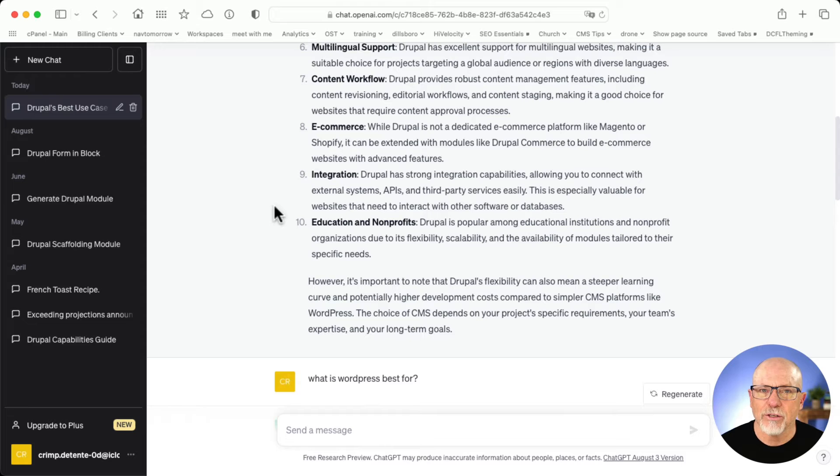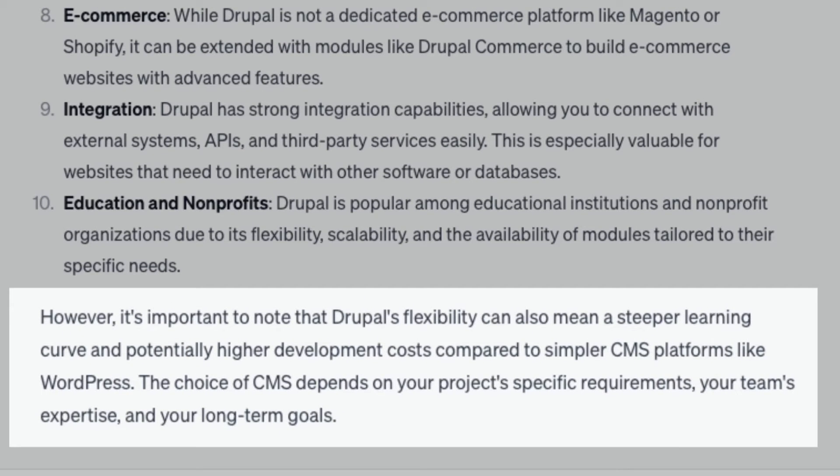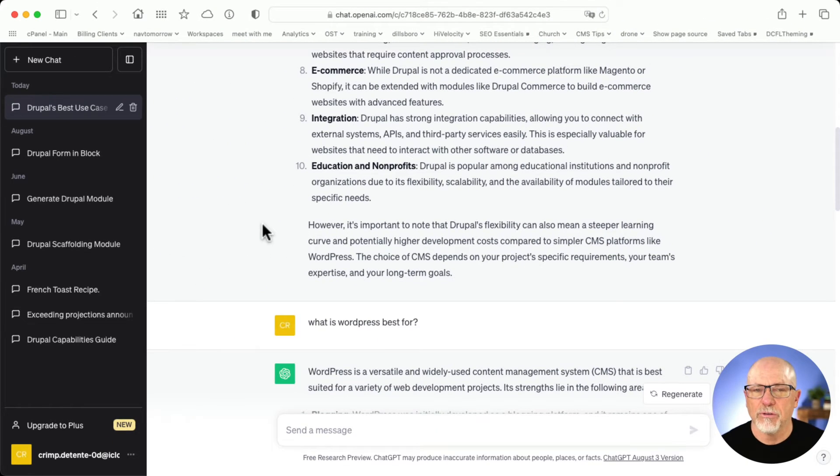Interestingly, they did not mention federal government and other government entities that use Drupal, since pretty much the entire federal government uses Drupal, as well as the entire federal government of Australia, along with lots of state and local county governments. But hey, you can't have it all. Interestingly, down here in the little paragraph at the bottom, this is what's telling: Drupal's flexibility can also mean a steeper learning curve and potentially higher development costs compared to simpler CMS platforms like WordPress. I think ChatGPT got it absolutely right here.